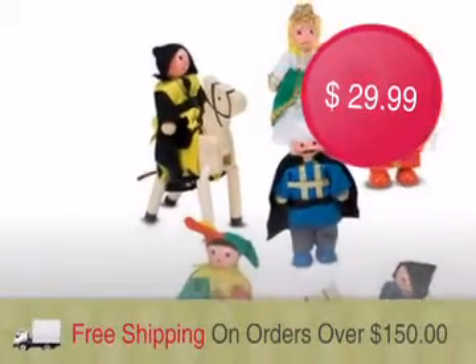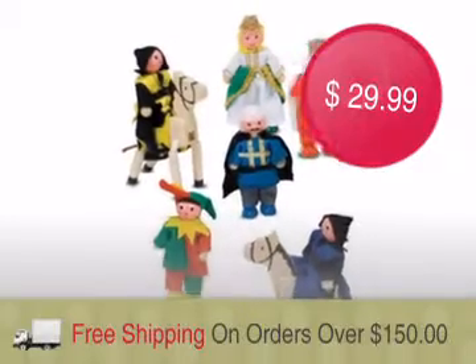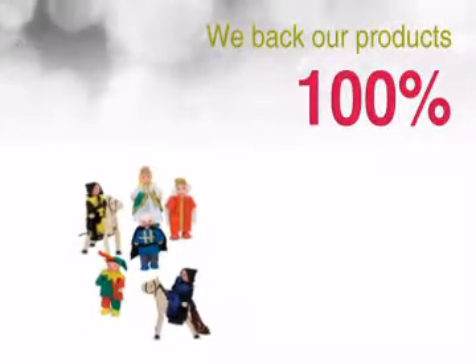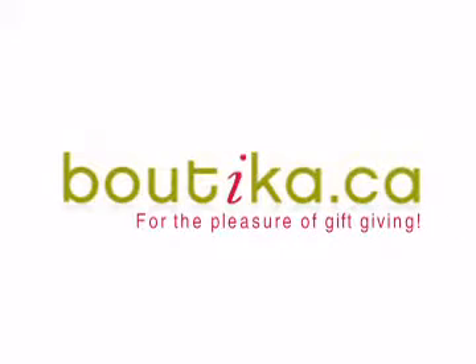We offer free shipping on all orders over $150. To ensure you a worry-free purchase, we back our products 100%. Order now at boutique.ca for the pleasure of gift giving.